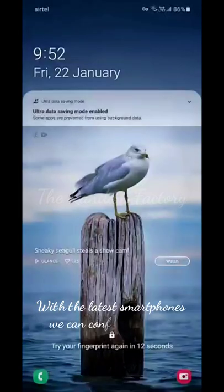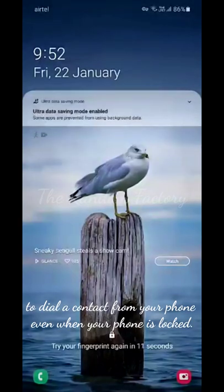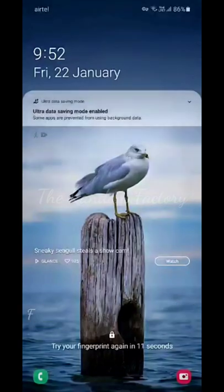With the latest smartphones, we can configure options to dial a contact from your phone even when your phone is locked. Follow me to set it up right away.